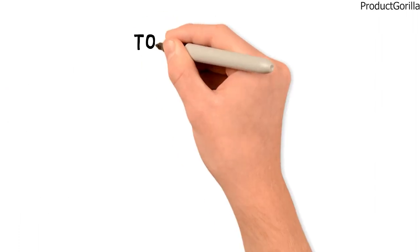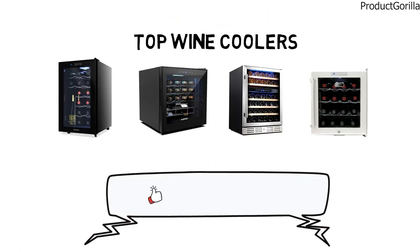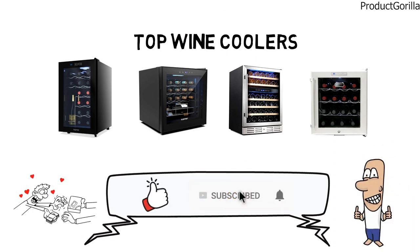So that sums up the top wine coolers. We hope you enjoyed, and if you did, please leave a like on the video. If you're new here, hit that subscribe button. Until next time, have a great day.